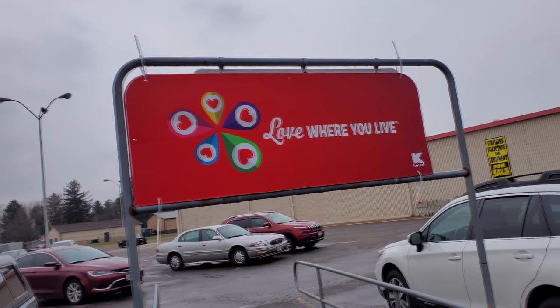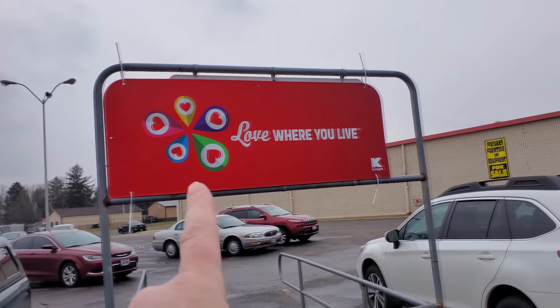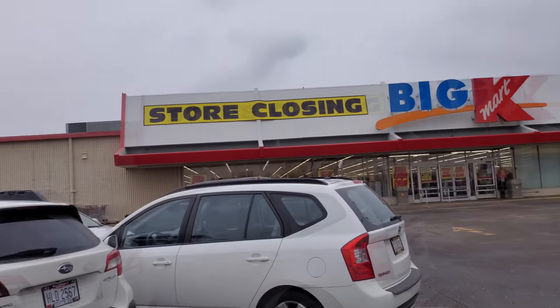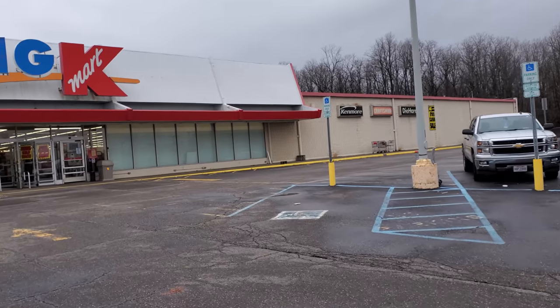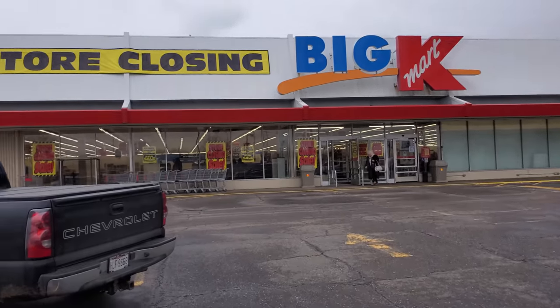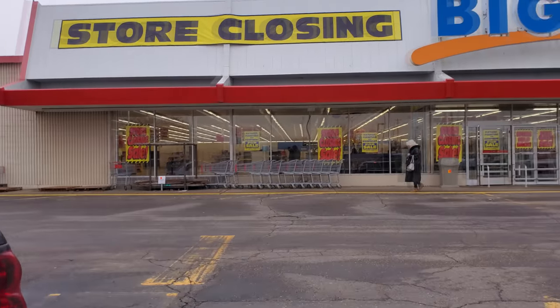Alright guys, today we are back at the North Canton Kmart. We have less than a week before they close on the 16th. If I were not downsizing to move into my RV, I would be picking up as much stuff like that as I could to put on my walls. The last video I made here was with the drone like two weeks ago or something.